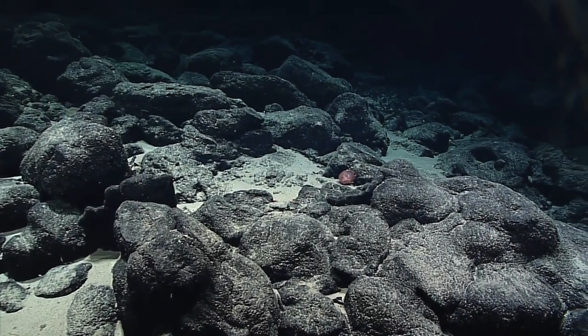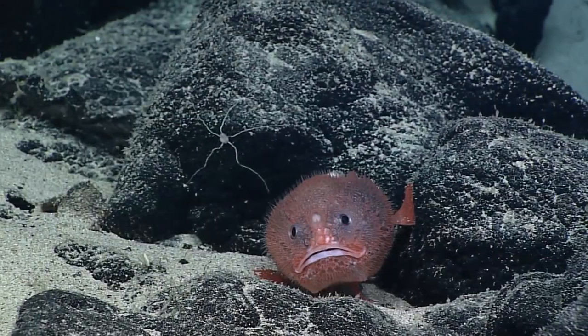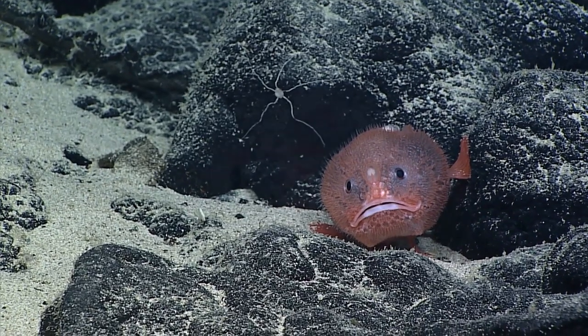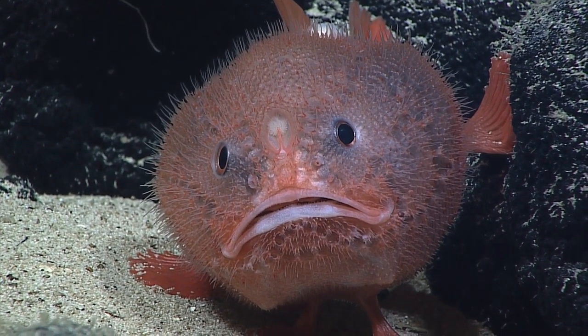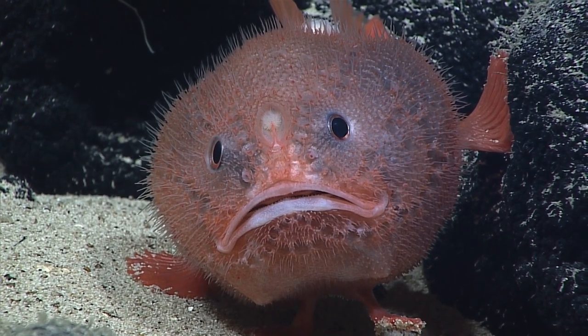Bruce, you're gonna know this fish. He's one of our fun pals that we really enjoy encountering every once in a while at these depths. As far as we know, there's only one species across the Pacific that looks like this. This is a sea toad or a coffin fish. It's in the same order as the anglerfishes and frogfishes.